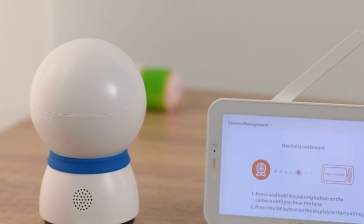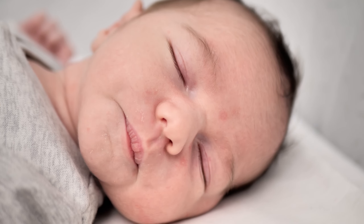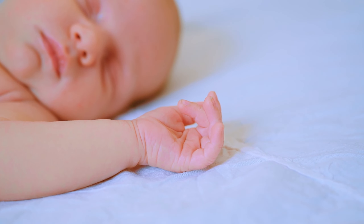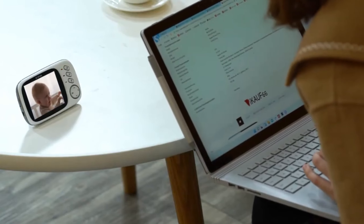Hey there, parents and soon-to-be parents, ready to join us on a journey through the world of the best baby monitors 2024. Imagine discovering the warmth and peace of mind that comes with keeping an extra set of eyes on your little bundle of joy. Today, I've got the inside scoop on the top picks that'll make your parenting life a breeze.